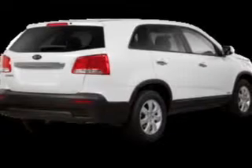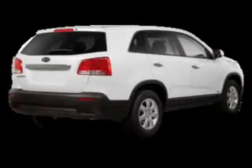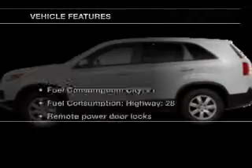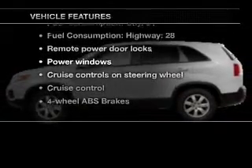Stand out from the crowd with premium wheels. You will appreciate the safety feature of anti-lock brakes. Let the outside in with a power convertible roof, and memory settings are one of many features. With these notable features, you won't want to miss out on the opportunity to own this amazing ride.